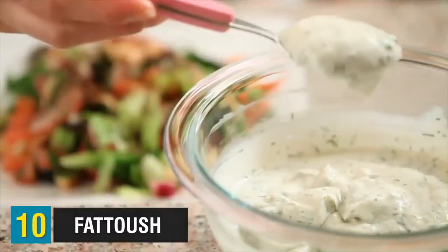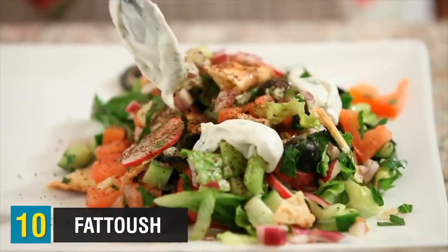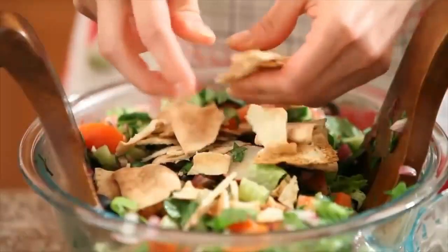Starting at number 10, we have Fatouche. What is this anyways? Well, it's a Mediterranean fried bread salad. The salad, for the most part, will have lettuce, tomatoes, cucumbers, radishes, and of course, fried pieces of pita bread.